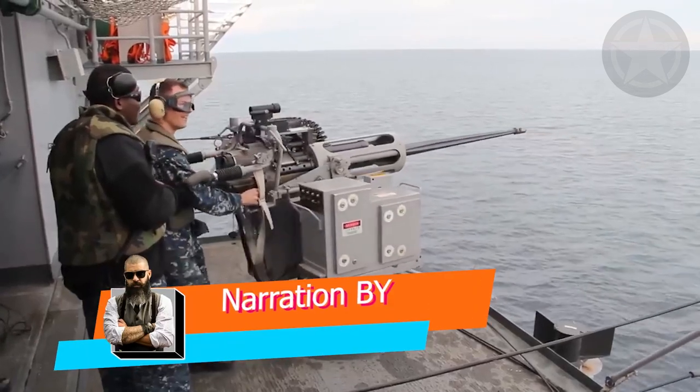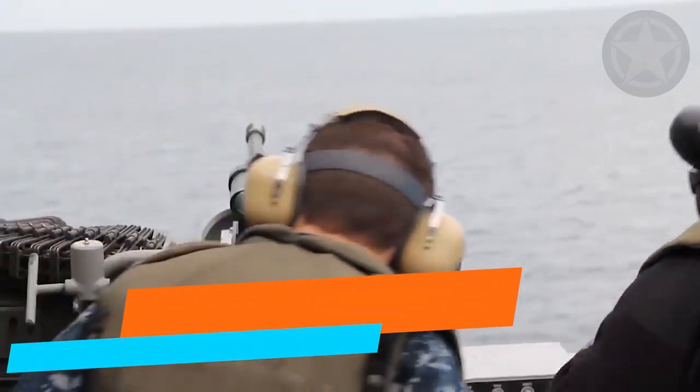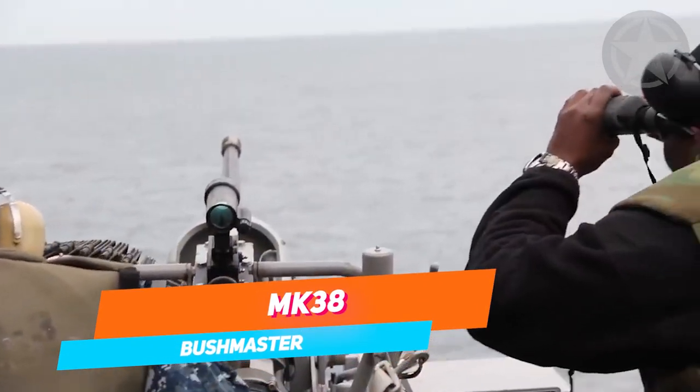Check these out. Large and extremely powerful machine guns are what you're about to see. For example, let's take a look at the MK38 Bushmaster.